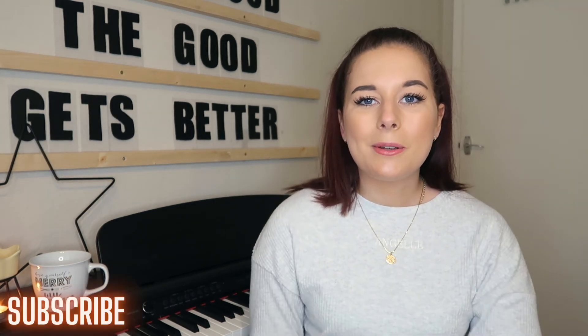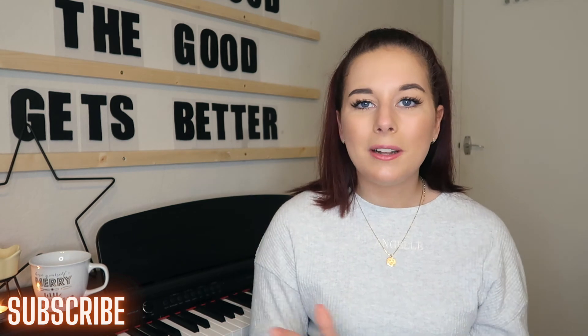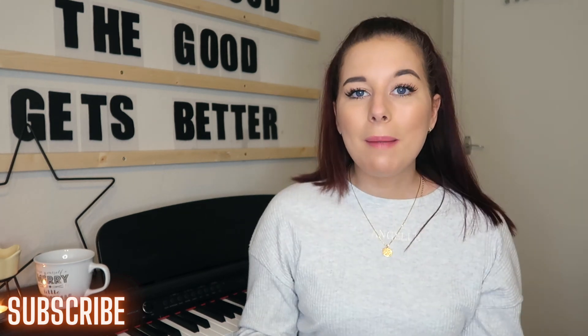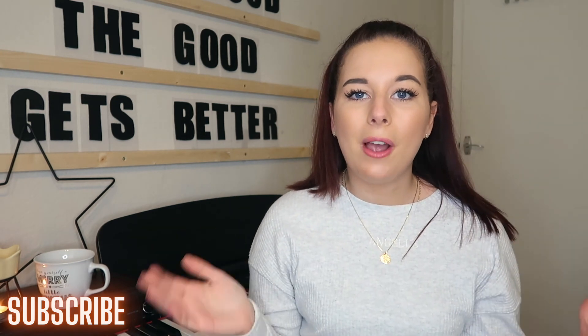Any ideas you have would be much appreciated! If you like what you see on this channel and want to see more, please don't forget to subscribe. I'm currently uploading two videos a week so there is loads of content. Subscribing is the best way to keep up to date and to support me. That's all for today — I know it was a short one but hopefully it gets you excited for next week's video. Stay safe and I'll see you very soon!